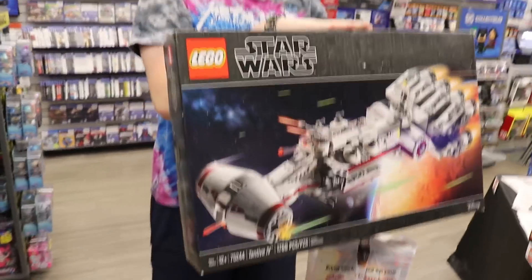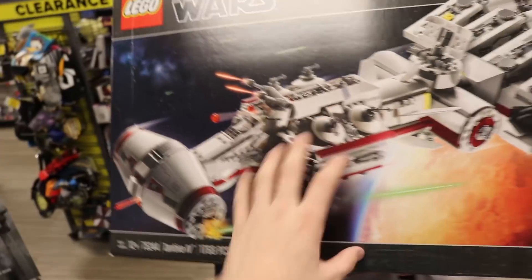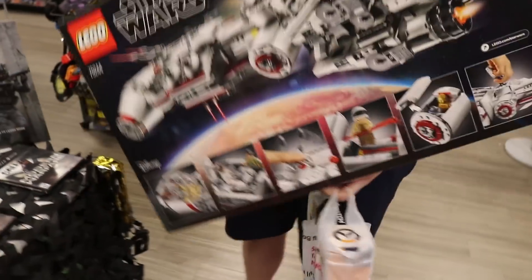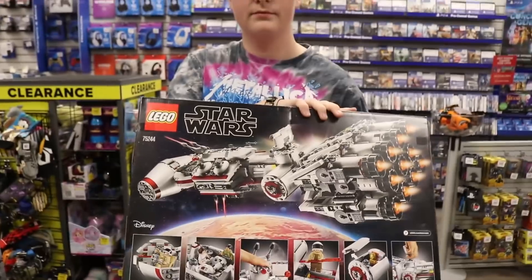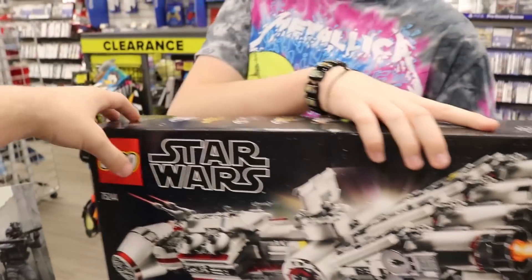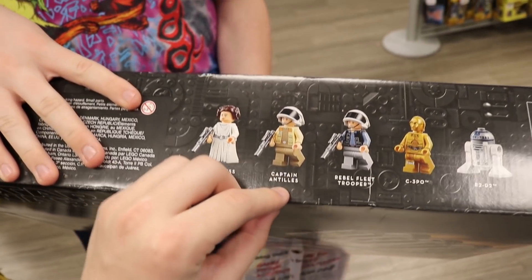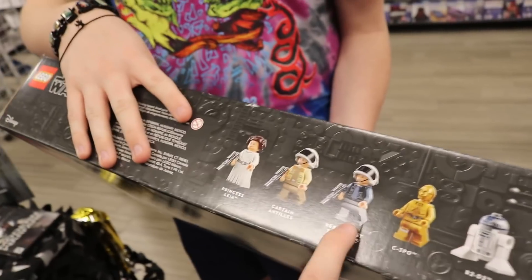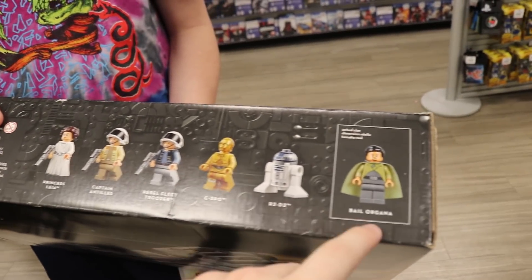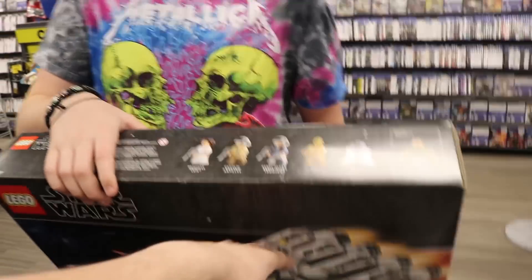It looks like GameStop is starting to get in Lego now. This one's called the Blockade Runner, but it's the Tantive 4. It's 1,768 pieces. It comes with Princess Leia, Captain Antilles, Rebel Fleet Trooper — I feel like they should come with like a hundred of them, but you know they can't do so many pieces. C-3PO, R2-D2, and Bail Organa. I don't know why he's on there because he wasn't in the movie, but still pretty cool. I like the set a lot. They are getting in lots of Lego.